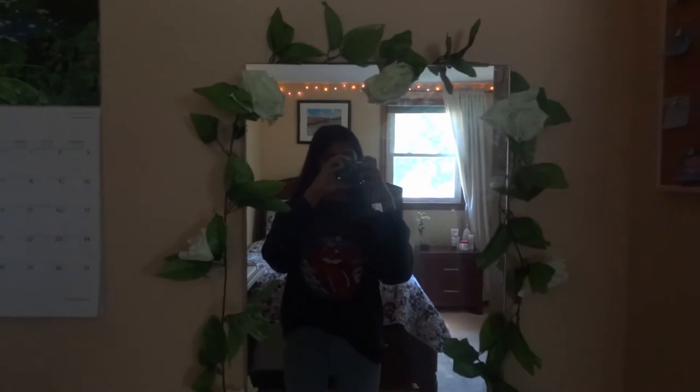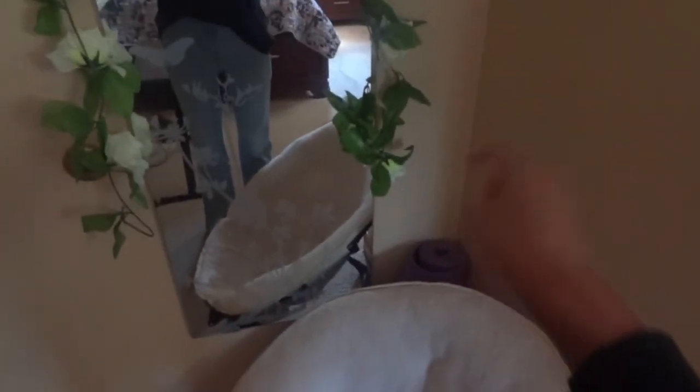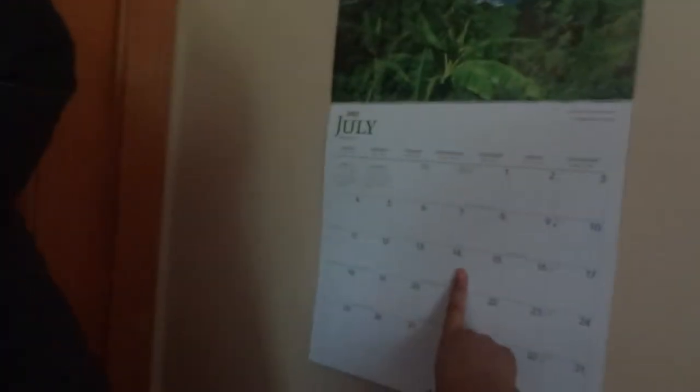Right here we have a little mirror. The lighting from the window comes over here, so that's why it's not really good lighting, but we have our mirror, and we have little vines with flowers on them. Then we have a little chair from Target — I really want to replace it because it's getting kind of old — and then a little yoga mat. Right behind my door is where I keep all my sweatshirts and jackets. And right here we have my calendar for July.